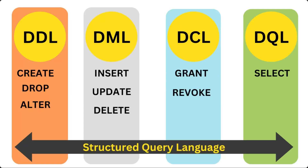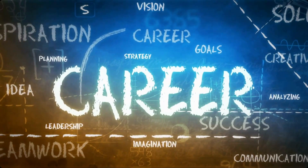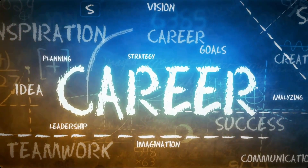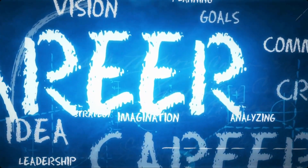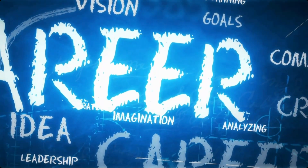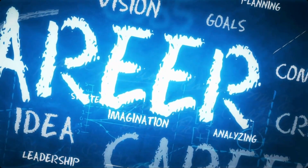In coming videos we will go through each of them. Now let's see career opportunities. Many businesses and organizations use SQL to manage their databases, so having SQL skills can make you more marketable to potential employers. There are various roles where SQL is used.